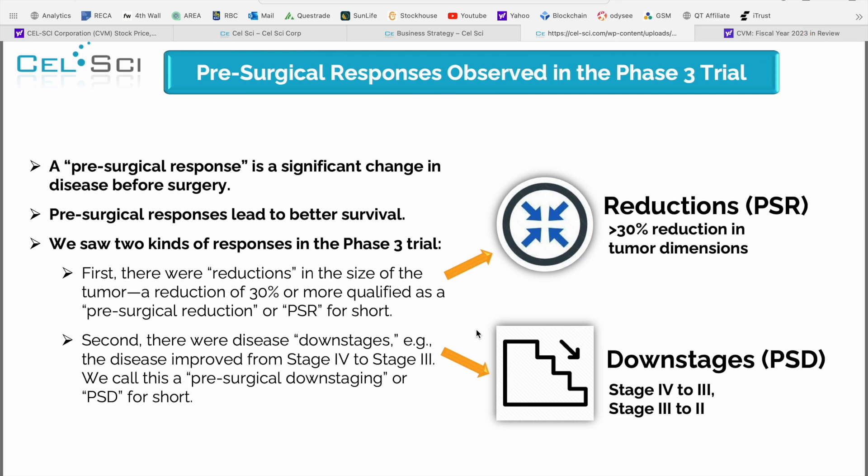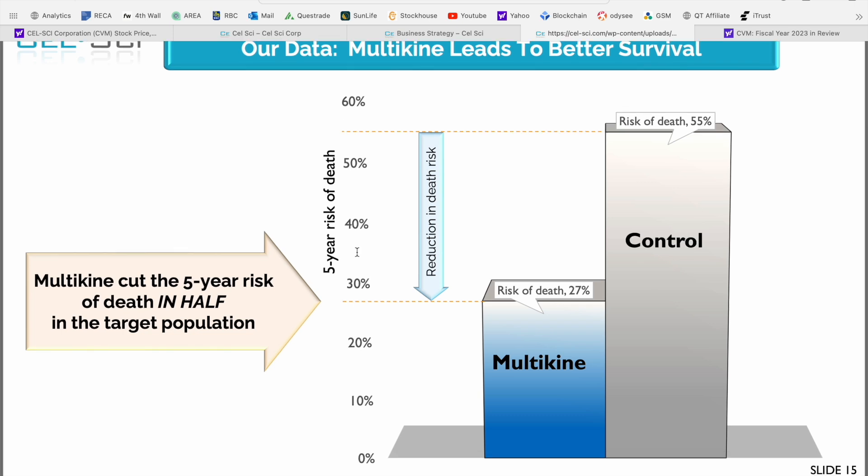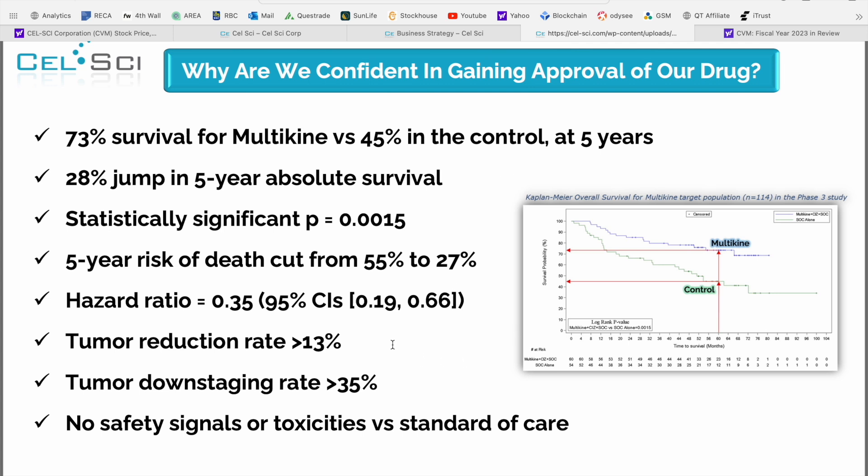The next slide I wanted to spend time on talks about pre-surgical responses observed in the phase three trial. A pre-surgical response is defined as a significant change in the disease before surgery. From the phase three trial they saw two different types of response: first, a major reduction in the size of the tumor, defined as a reduction of 30% or more prior to surgery; and second, downstaging effects where the disease actually improved from stage four to stage three, known as pre-surgical downstaging. Both are very beneficial observations from this test patient group. As a result, CellSci is making the statement that Multikine leads to a better overall survival rate, with the risk of death cut in half at that pivotal five-year milestone, a 28% jump in five-year absolute survival, tumor size reduction, and downstaging.